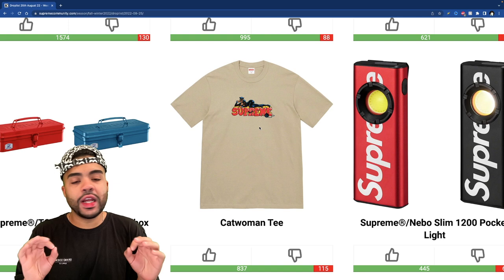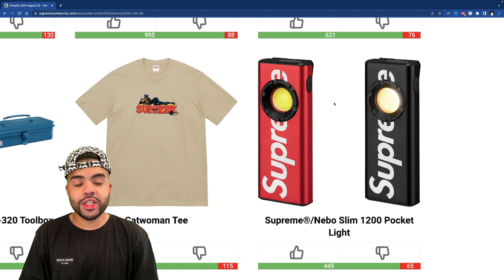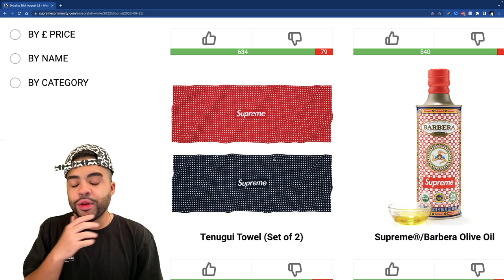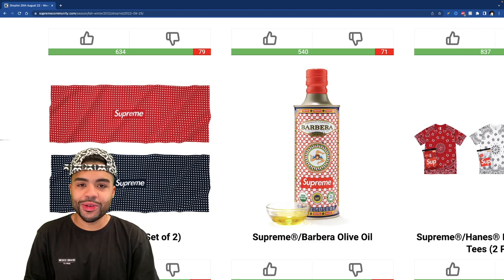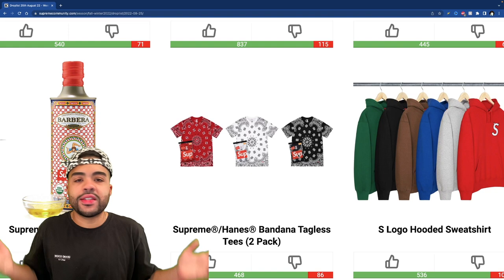The Nebo Slim 1200 pocket light — if the lights go out you got a little pocket light. I wonder if it's solar powered or needs batteries, but if you need a flashlight, not bad. The tenugui towel set comes with two towels — they're 13 by 35, so kind of small, but if you need a little face towel for the bathroom it's not bad. Then we got some olive oil dropping — if you're an OG and know the olive oil joke let me know in the comments. It has to be some quality Italian-type stuff, otherwise why would Supreme even drop it?